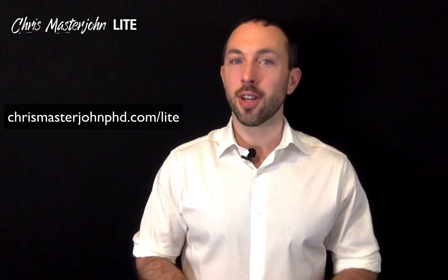Should we be injecting intravenous NAD for anti-aging? Hi, I'm Chris Masterjohn of chrismasterjohnphd.com and this is Chris Masterjohn Lite, where the name of the game is details, shmeetails, just tell me what works. And today we're talking about intravenous NAD for anti-aging.